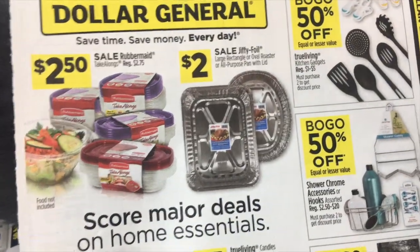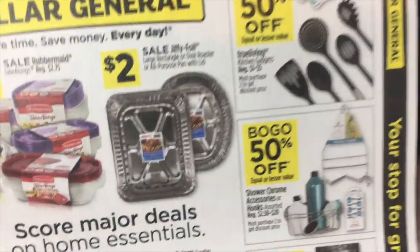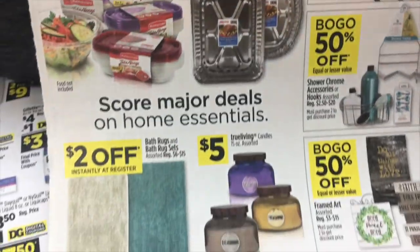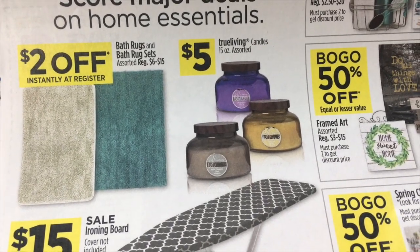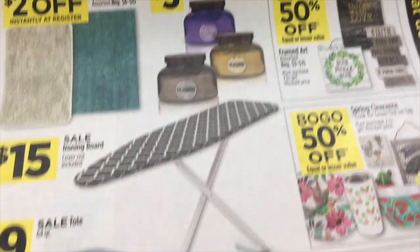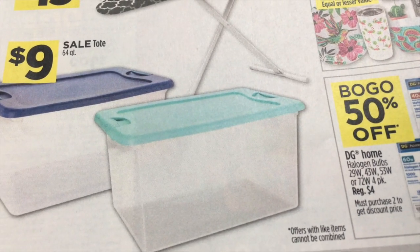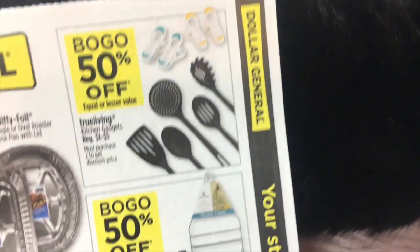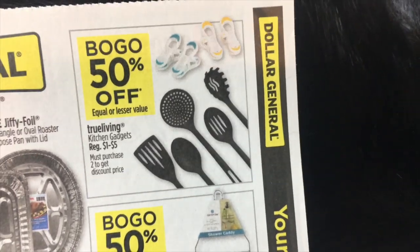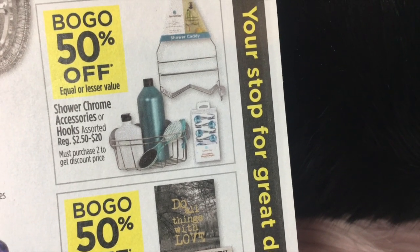We also have an insert: $2.50 for the Rubbermaid, marked down from $2.75. $2.00 for the Jiffy Foil trays. $2 off bath rugs and bath rug sets. $5 on the True Living candles, $15 ironing board, $9 on totes with lids. And then some BOGO items — buy one get one 50% off on True Living kitchen gadgets, shower chrome accessories or hooks.